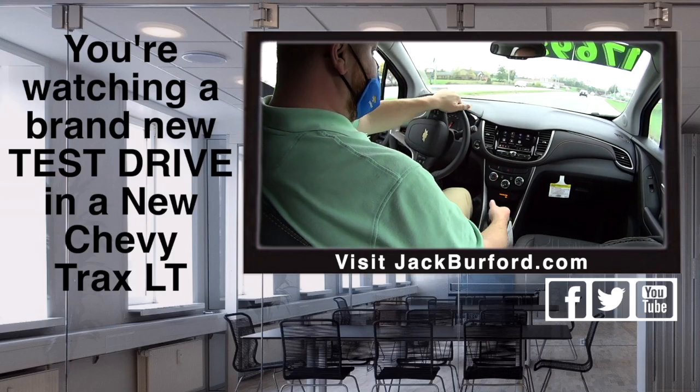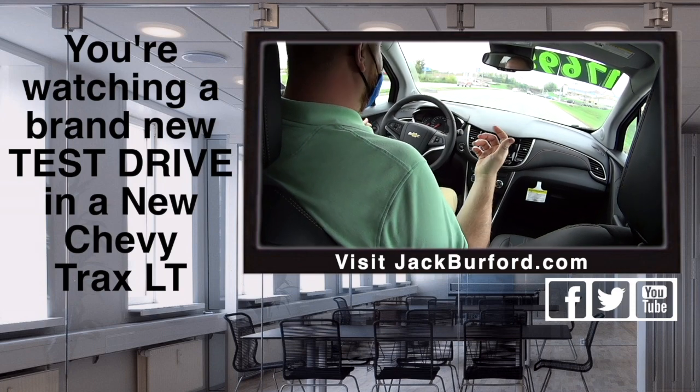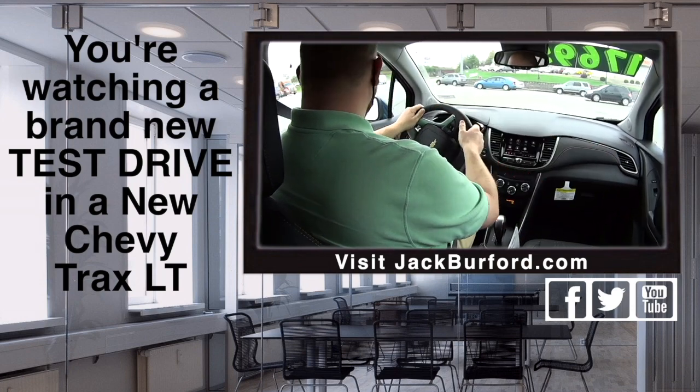What's up everybody? JJ with Jack Rufford Chevrolet. I'm going to do a test drive video on this 2020 Chevy Spark LT. It's a nice pretty color — it's a gorgeous blue color.